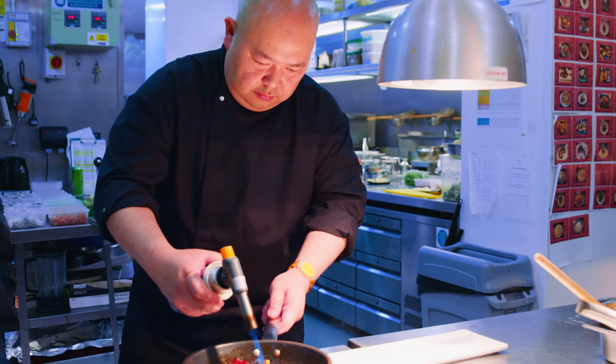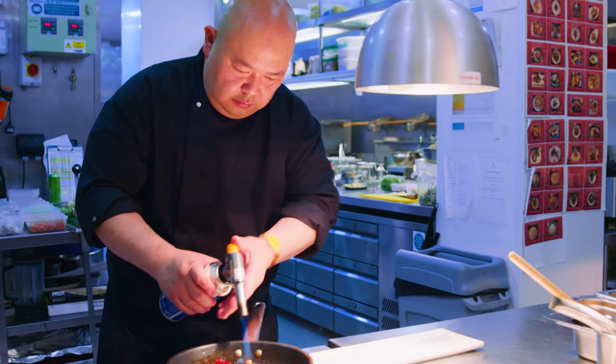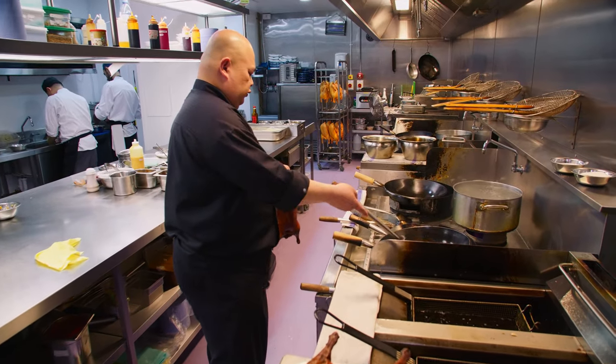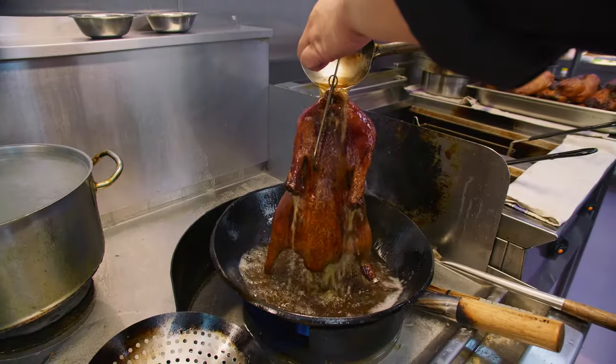We are focusing on Southeast Asian cuisine. It's a sharing concept. We do around 350 covers for the weekends on Saturday. We have eight signature dishes on our menu, like Sarawak roasted black pepper duck and the white chocolate orange pork belly, which is always very famous in our restaurant.